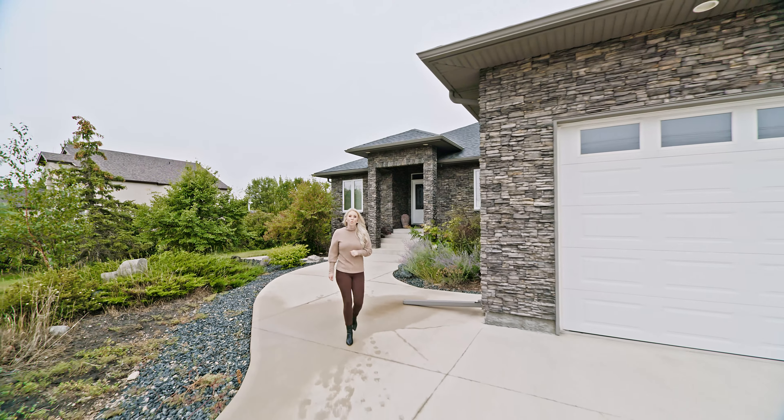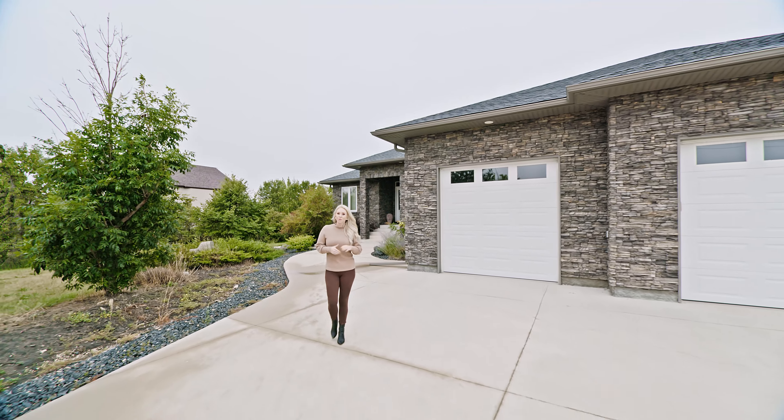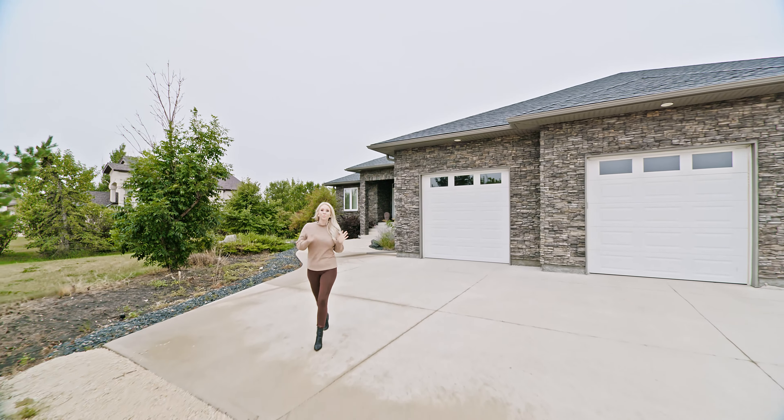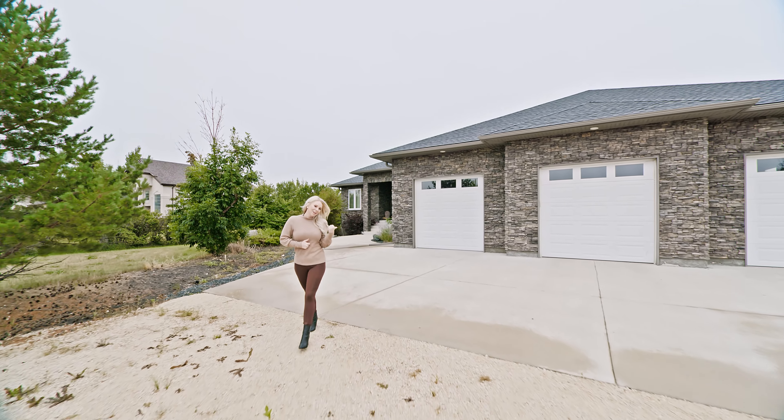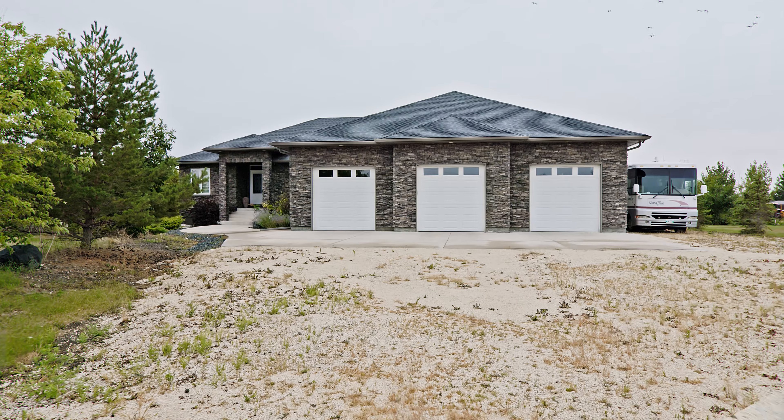Hi everyone, I'm Megan McKillop with WeMax Professionals and today I have a new listing in St. Francis Xavier at 219 Rosser Road. We have over 2,200 square feet, three beds, three baths, and it includes a 2,000 square foot attached garage on a beautifully landscaped lot. Go on in and have a look.